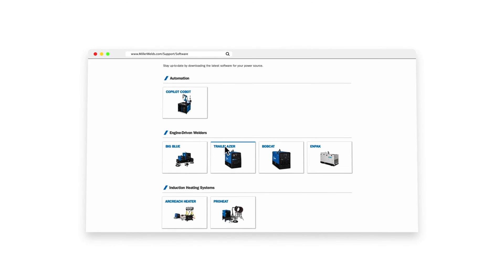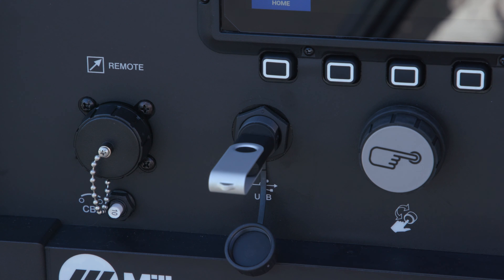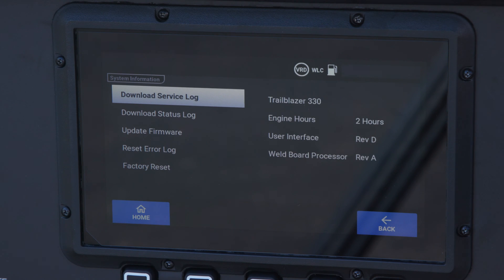To perform a software update on the machine, go to MillerWelds.com and download the file onto a USB. Once downloaded, the machine can be updated by inserting the USB into the machine and performing the update.